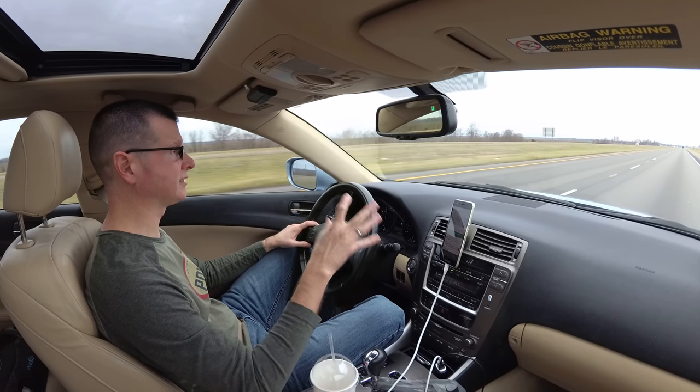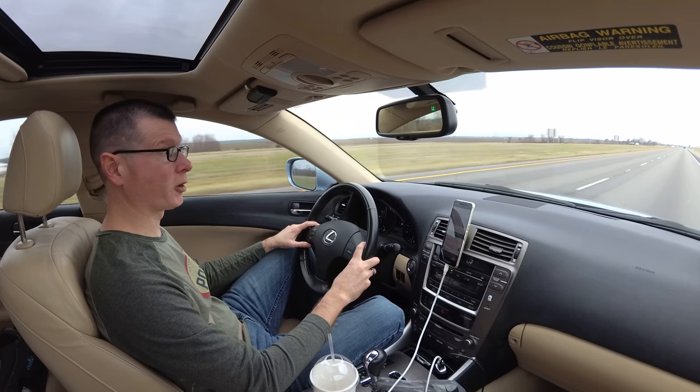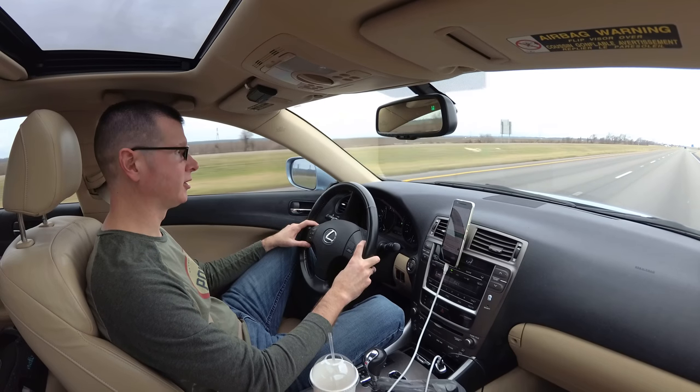I'm coming to Louisiana now. It's nice and flat, just kind of boring. Continuing on.